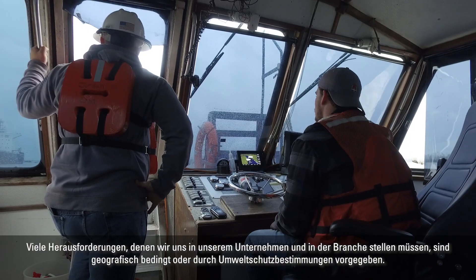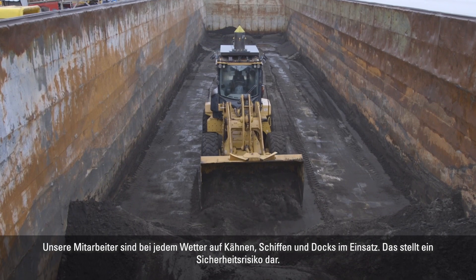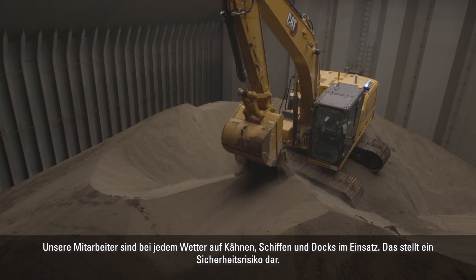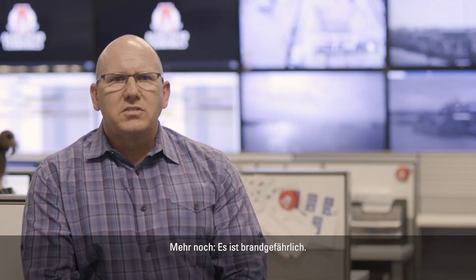Many of the challenges related to our organization and our businesses and our industry are dictated by geography or can be environmental. We've got individuals that have to traverse barges, traverse ships, traverse docks in all types of weather conditions, and that risks safety. The truth is it's inherently dangerous.